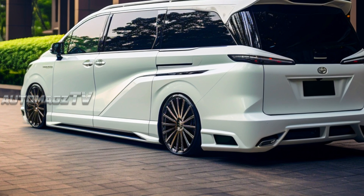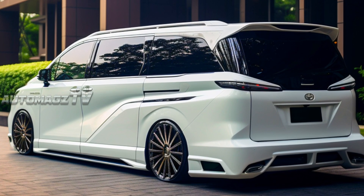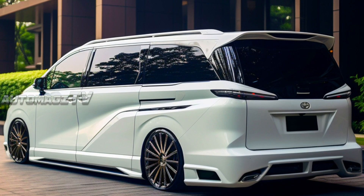At the back, differences between the two are limited to the LED taillight graphics and the lower portion of the rear bumper, which is characterized by sharp edges.